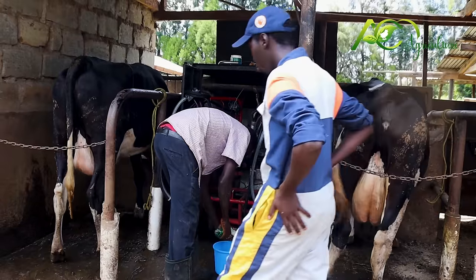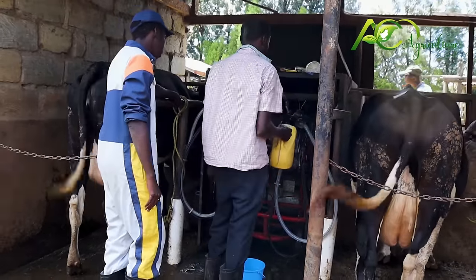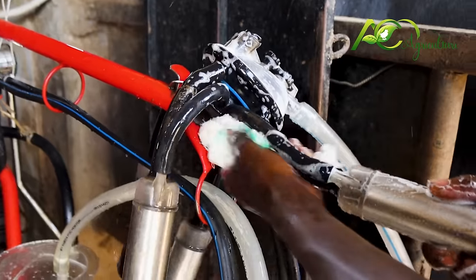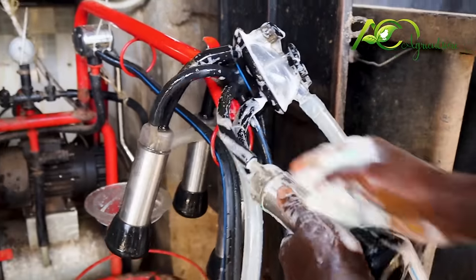He has to wash every part of the machine because bacteria and even the dirt when we are milking can enter the machine, and for the next milking it might affect the quality of the milk.